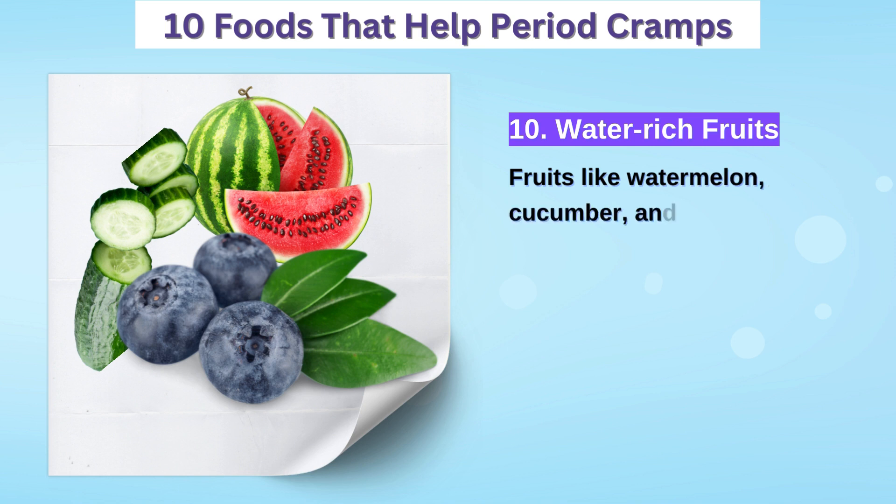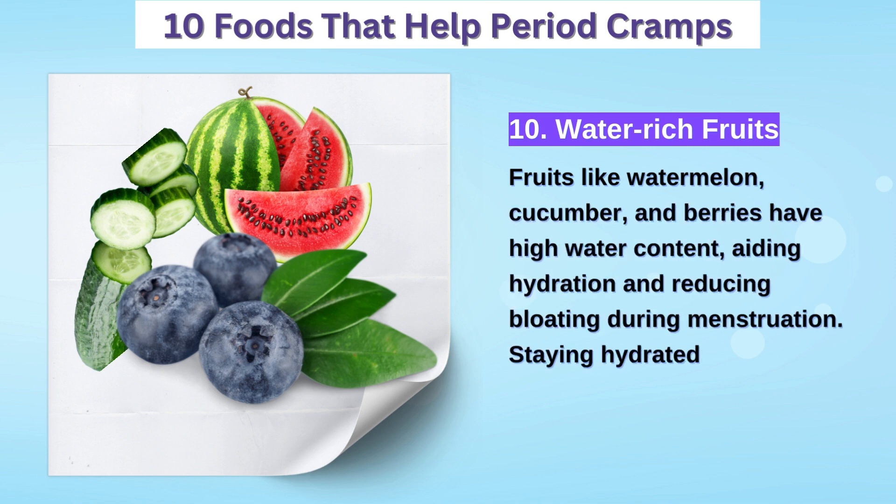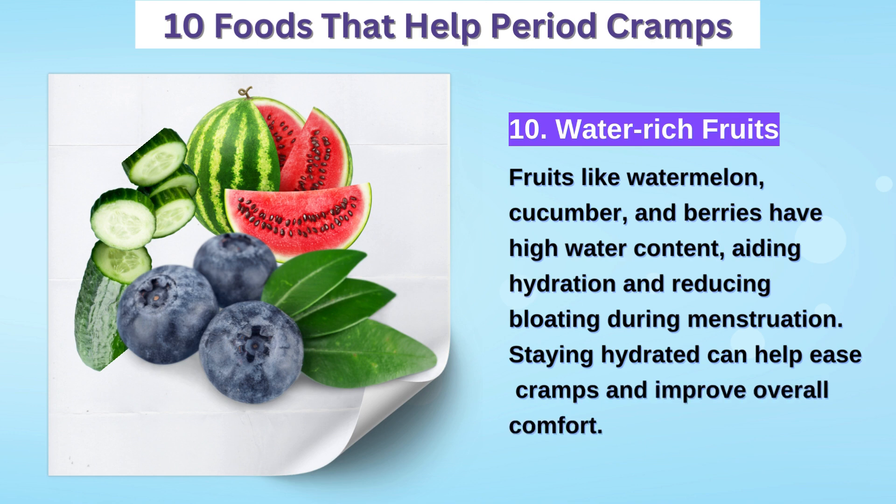10. Water-rich fruits — watermelon, cucumber, and berries contain high water content, helping with hydration and reducing bloating during menstruation.